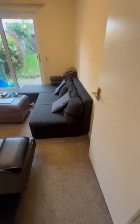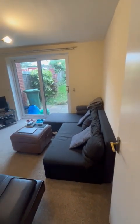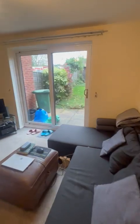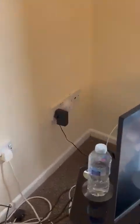Through to the lounge, again brown carpets and magnolia walls. All the furniture in here will be removed. There's a sliding patio door to the rear garden, an electric fire with a fire surround, and the TV point is in the corner.